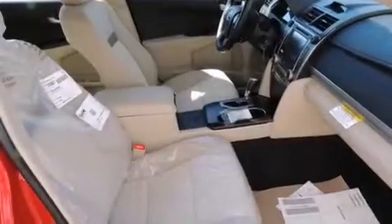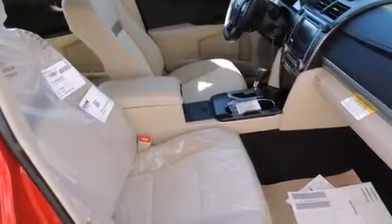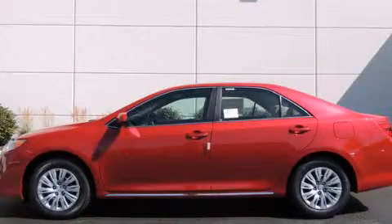With an EPA estimated rating of 35 miles per gallon on the highway, this automobile helps leave money in your pocket where you want it. Stop by today and test drive this automobile for yourself.